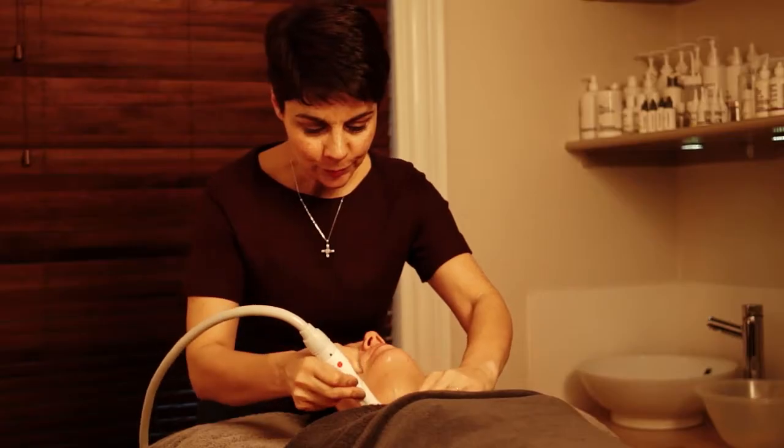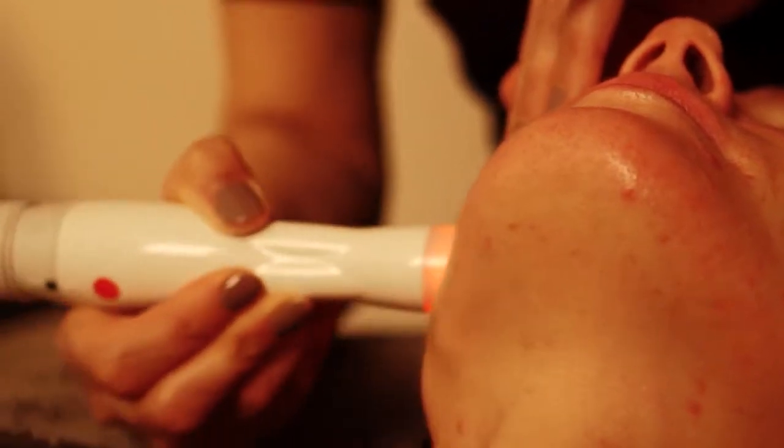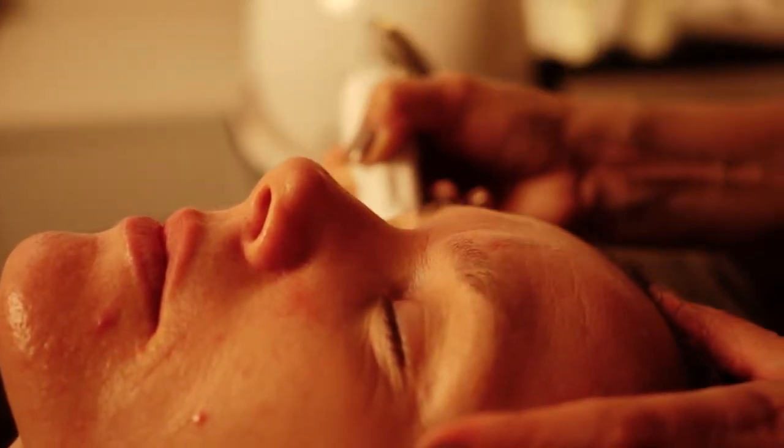Radiofrequency stimulates your fibroblasts to produce fresh collagen and also to shrink the existing collagen fibres by up to one third, leading to firmer, smoother skin.